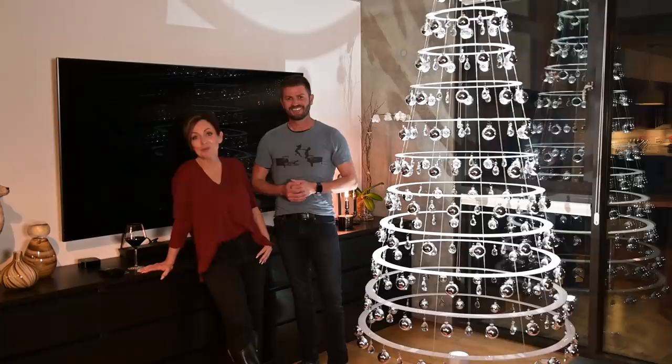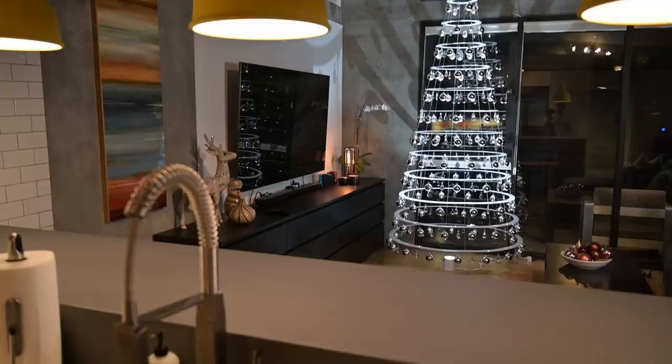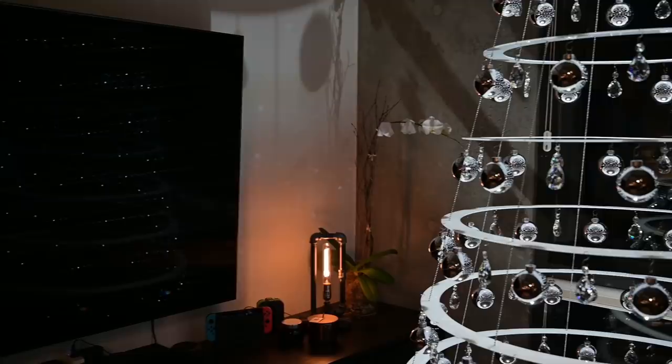We had a lot of fun putting this tree up and then adding some other decor around the room. It's been great. I want to say a special thank you to the Modern Christmas Tree — Matt Bliss, who took over his grandfather's business. Pretty exciting and it's beautiful. And now you have one in your own home. So excited.